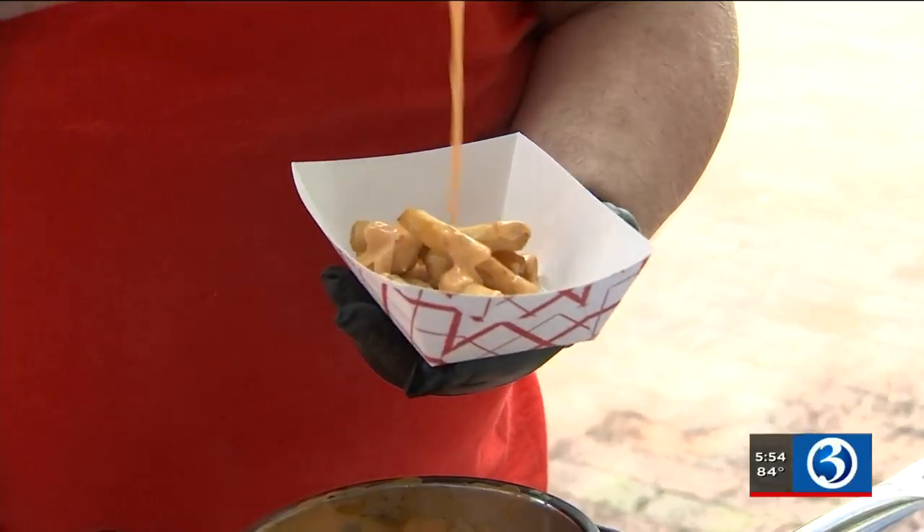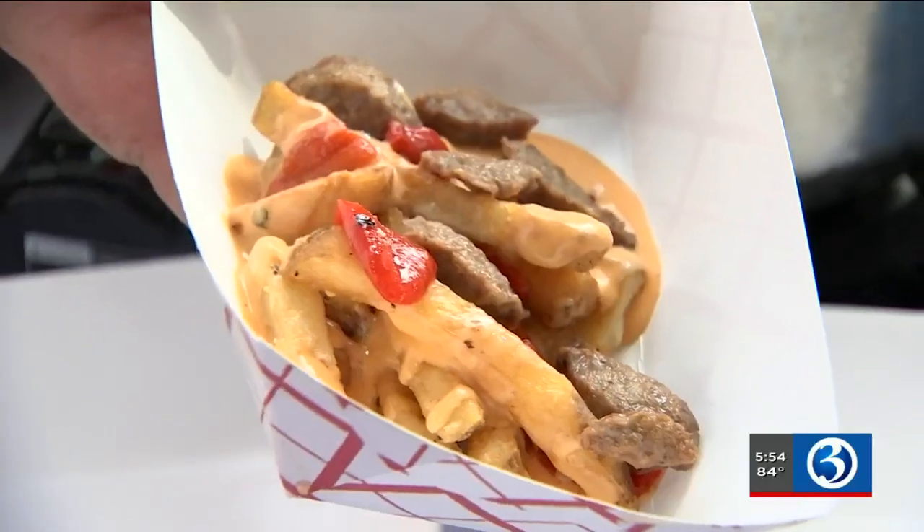Worst House put a twist on poutine: fries topped with beer cheese, peppers, and crispy bratwurst. This is one of the most popular appetizers on the menu, so they thought, why not bring it to the Big E and show it off a little bit.